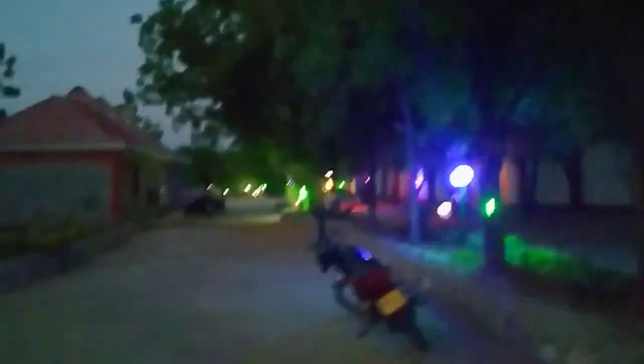This is how the hotel looks at night — very beautiful lighting, different colors, trees, a good environment and everything else.